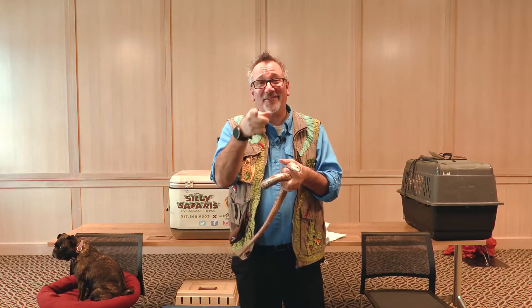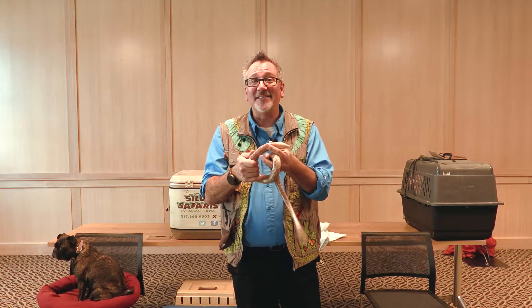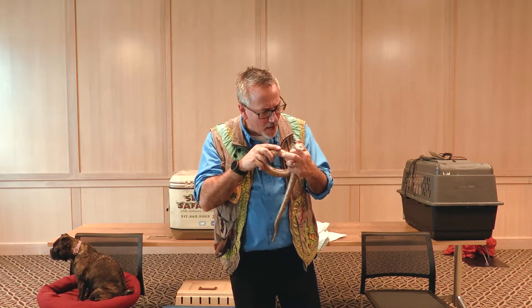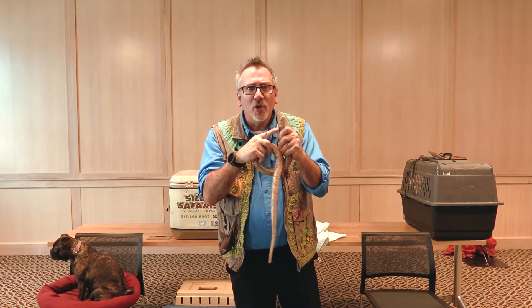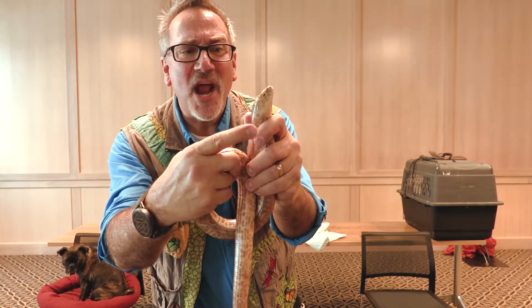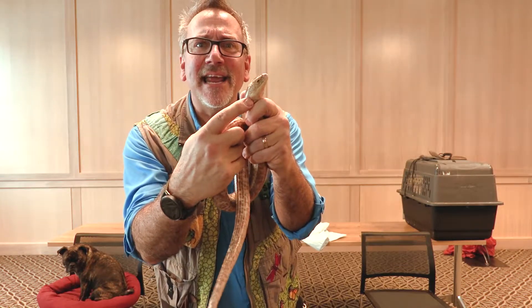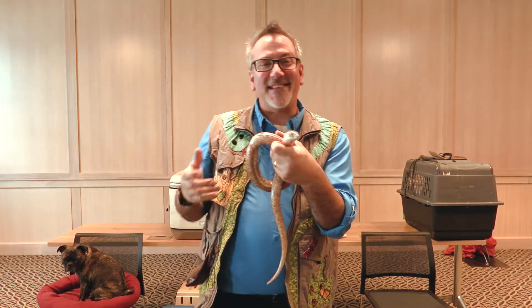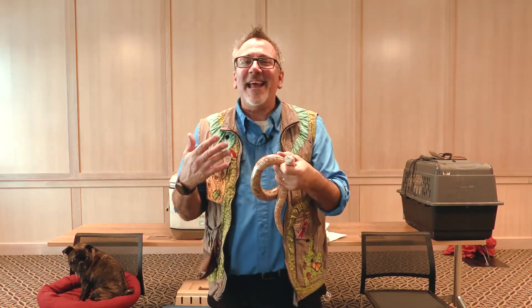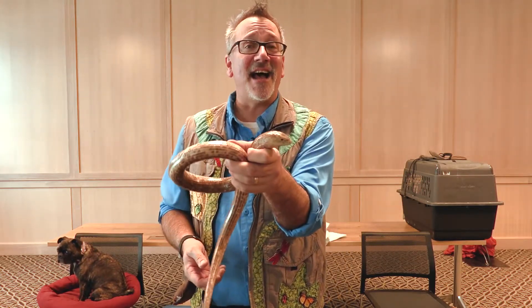I'll tell you what I do know — sometimes with nature, it pays to take a closer look. I want you to notice he has a hole right there on the side of his head. That's an ear! Do snakes have ears? No, they don't. Snakes hear by feeling sound through their skin. This guy has ears — he is not a snake.